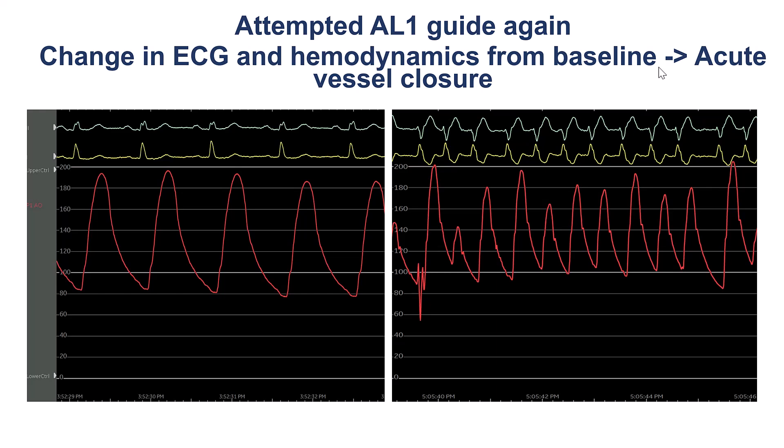However, while we were trying to engage the RCA, we saw sudden changes on the EKG, and a brief contrast injection confirmed that we had acute vessel closure. We did not save that fluoroscopy, but it was acute vessel closure. We can see the EKG changes.